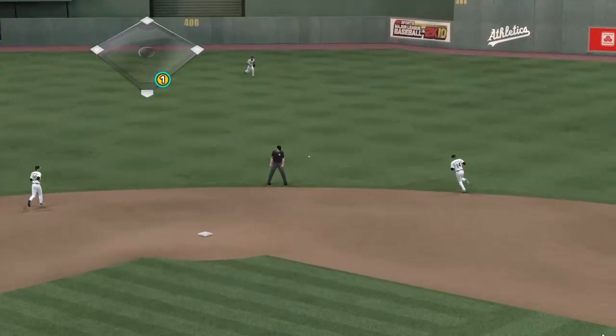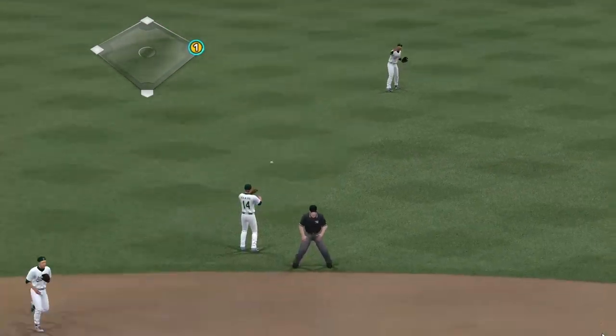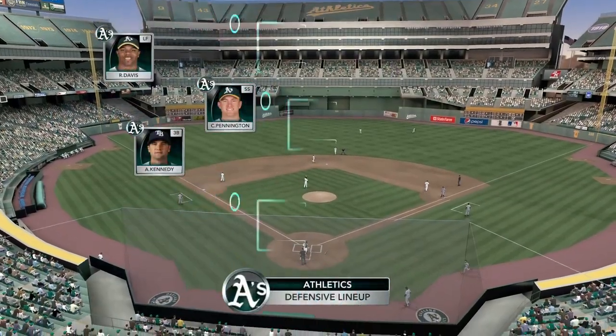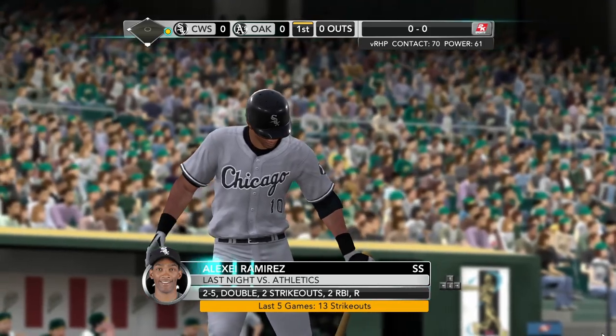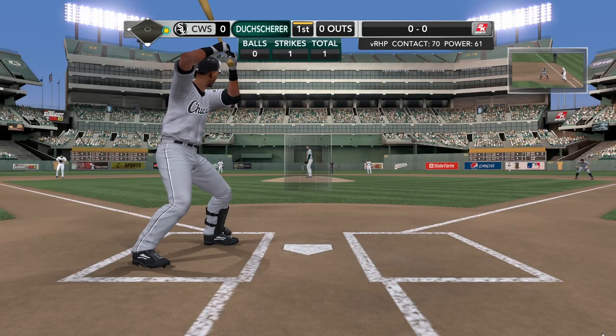This one's grounded hard up the middle — and through it goes. The hit streak is on. Now we'll take a quick look at the A's and how they're taking the field defensively. Mark Ellis is a solid, consistent defensive player — Gary always seeming to find himself in the right spot at the right time.